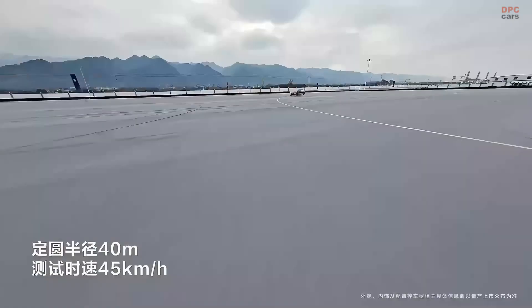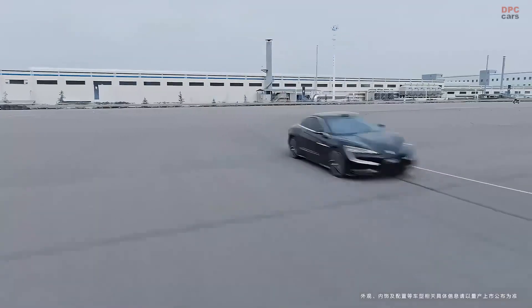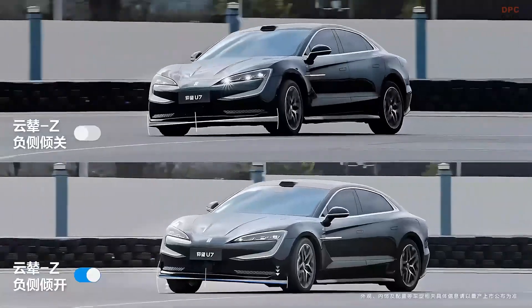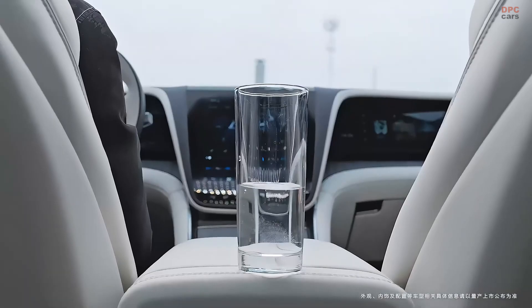The BYD Yangwang U7 is redefining what an electric luxury sedan can do, blending high-performance engineering with cutting-edge technology. This all-electric powerhouse is designed to compete with some of the most advanced electric cars on the market, bringing an incredible combination of speed, control, and innovation.